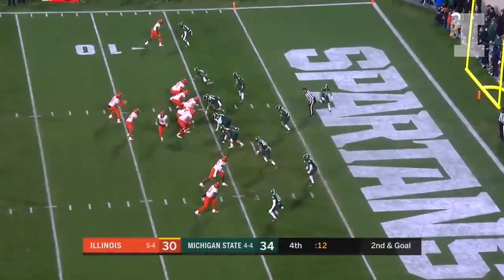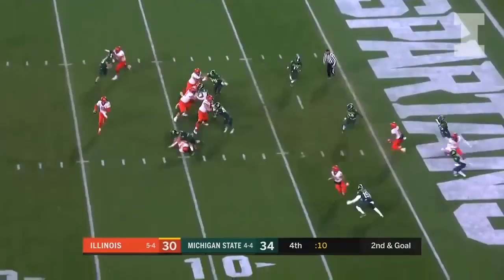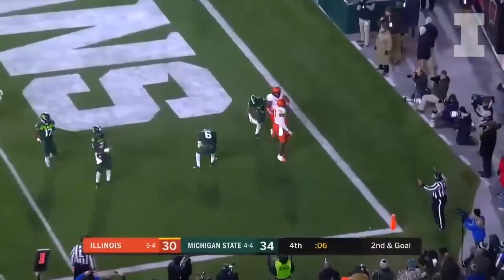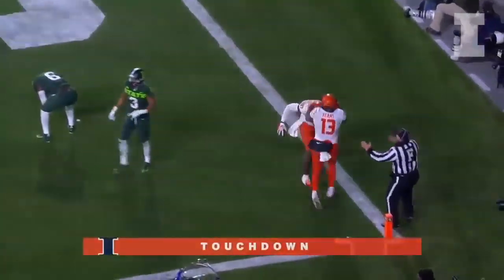Navarro in motion, Peters on the roll — that's what I expected — looking for the end zone, throwing — it's caught, Daniel Barker, touchdown!